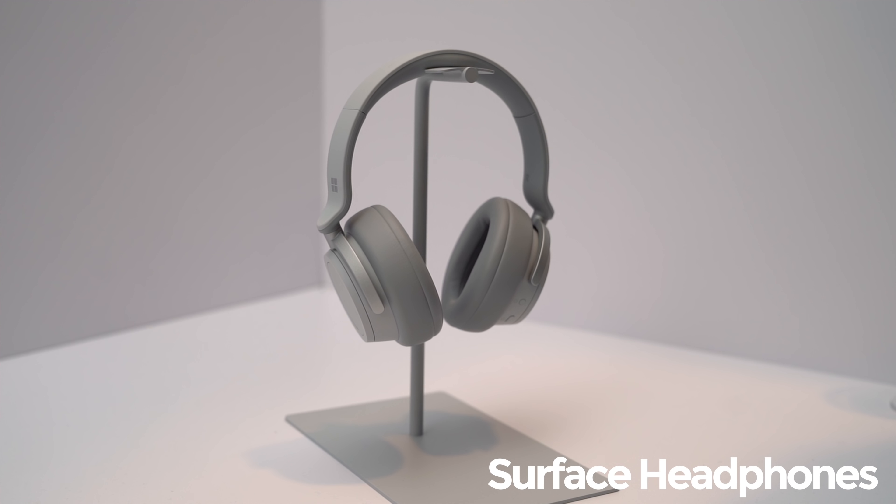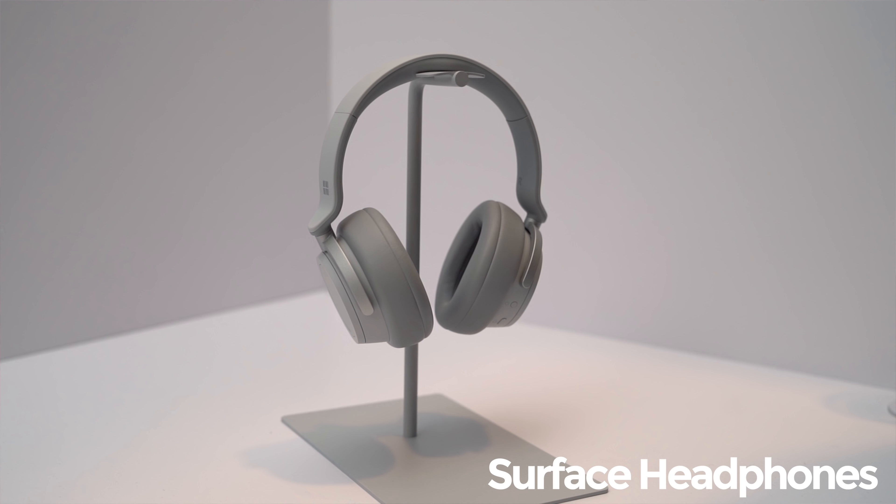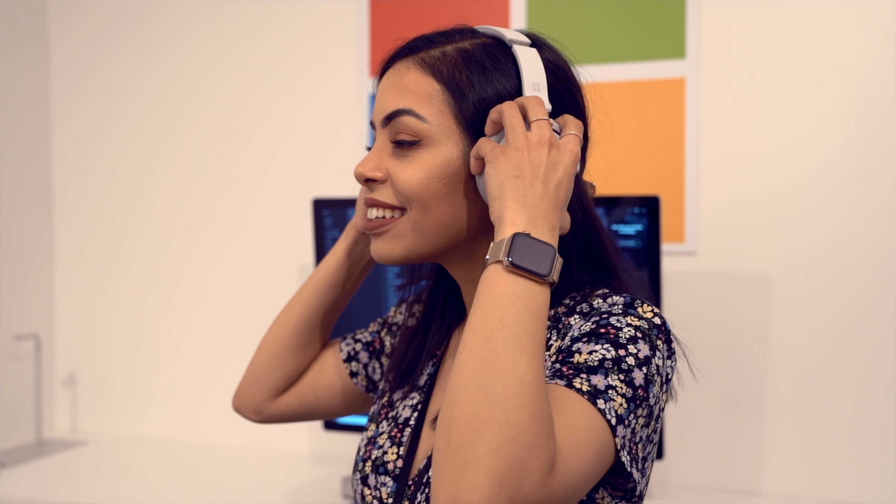Moving on from the Surface Studio 2, there were also new Surface Headphones, which everybody was really excited to see because nobody was really expecting them. As soon as I saw them, my eyes lit up — wireless Bluetooth noise-cancelling over-ear headphones by Microsoft. They do have Cortana built in, they look great, they feel great, and they sounded pretty good from the time I had with them.